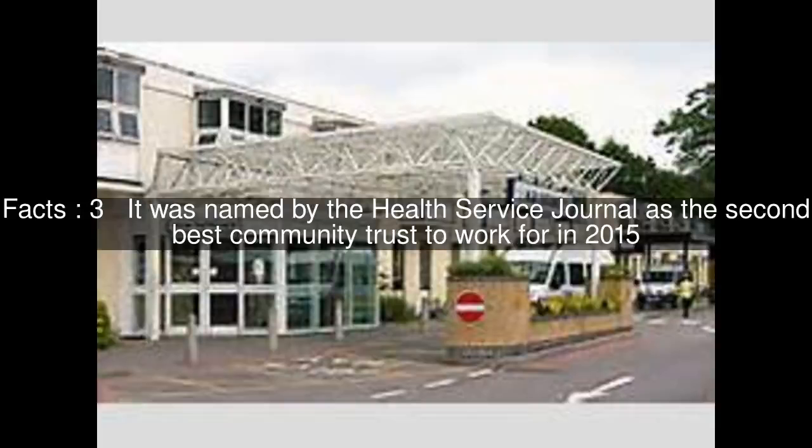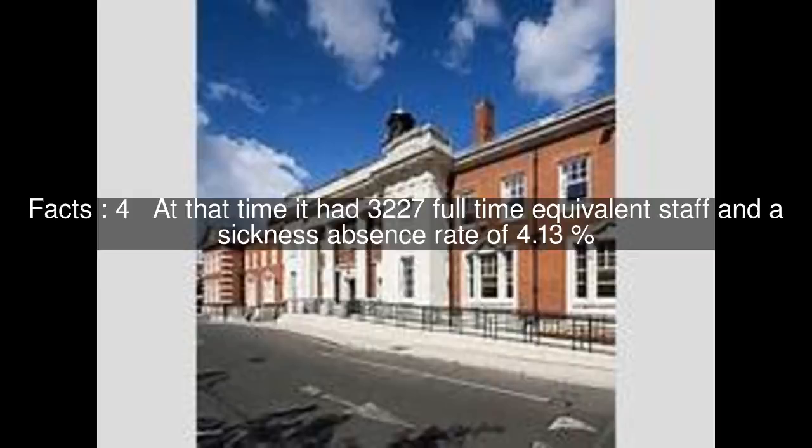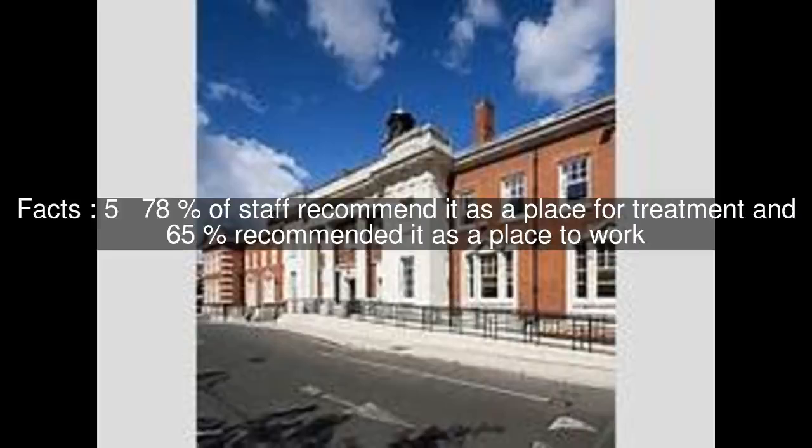It was named by the Health Service Journal as the second best community trust to work for in 2015. At that time it had 3,227 full-time equivalent staff and a sickness absence rate of 4.13%. 78% of staff recommend it as a place for treatment and 65% recommended it as a place to work.